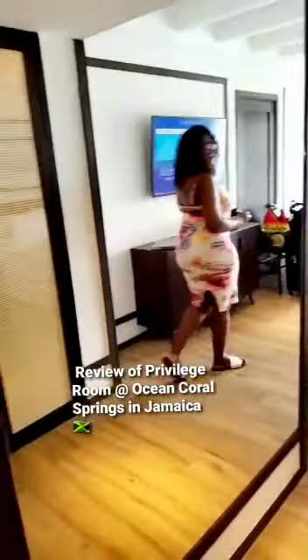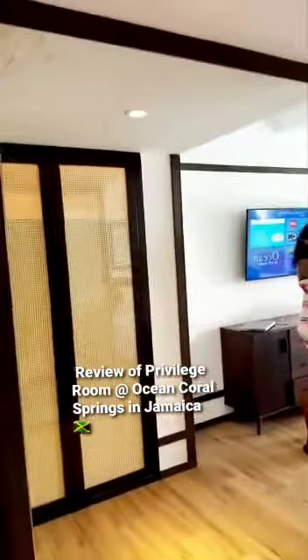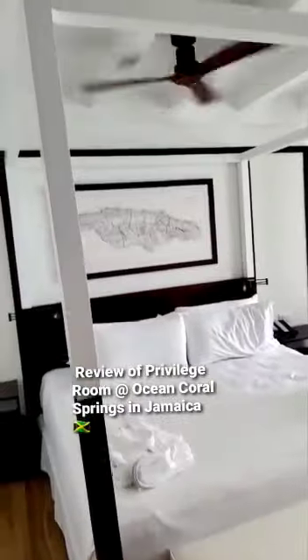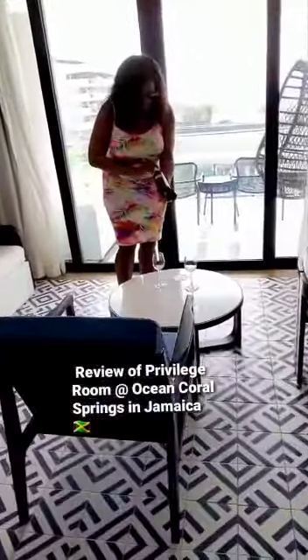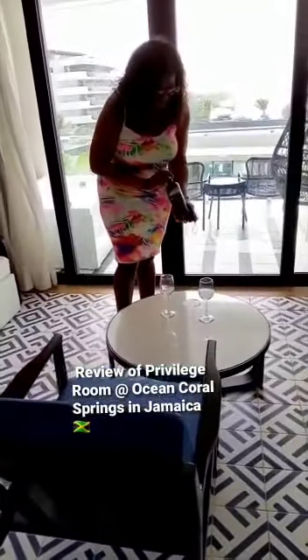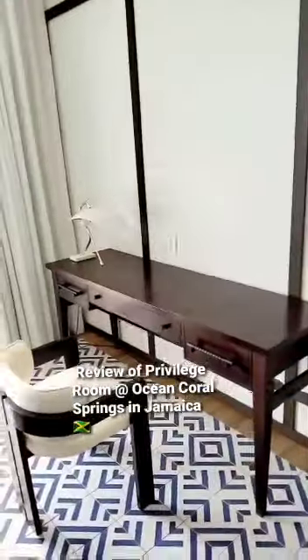And you come in here — look at this beautiful mirror. This is the king size bed. This is the lovely sitting area with wine already here in the room, a Cabernet 2020. There's a desk over there if you need to work or do anything.